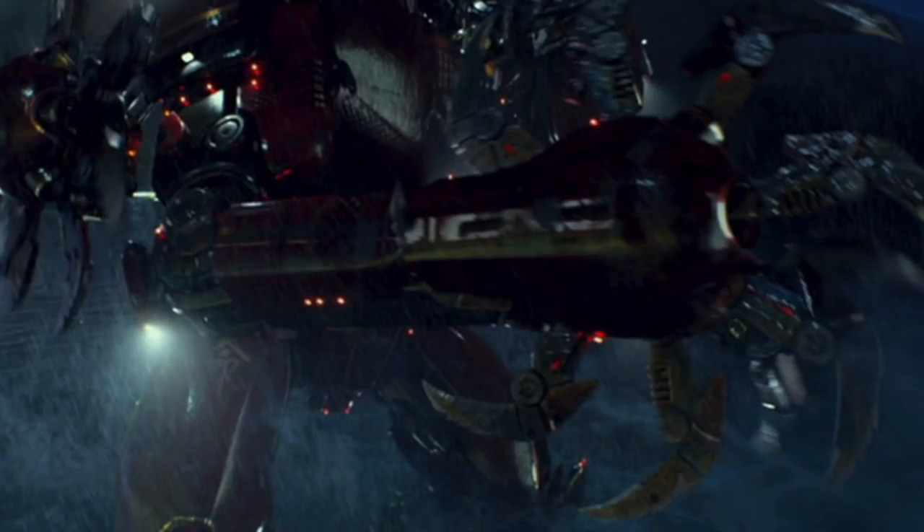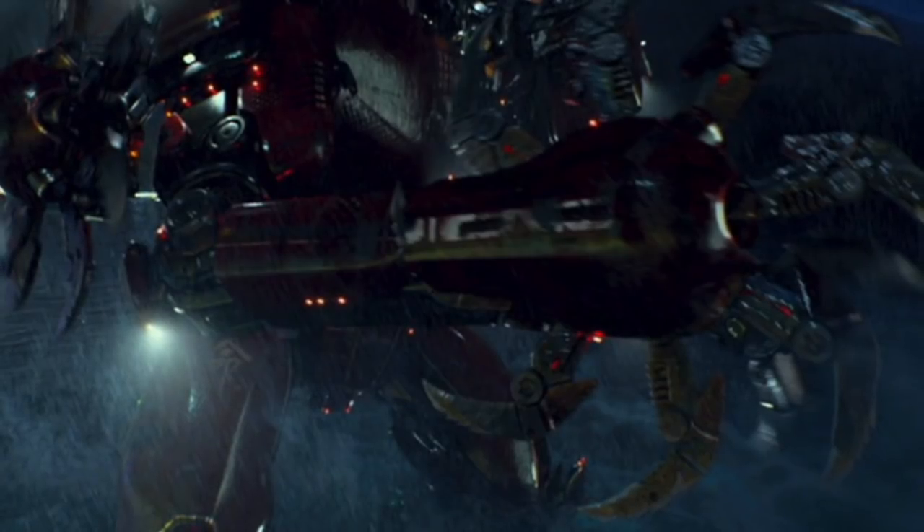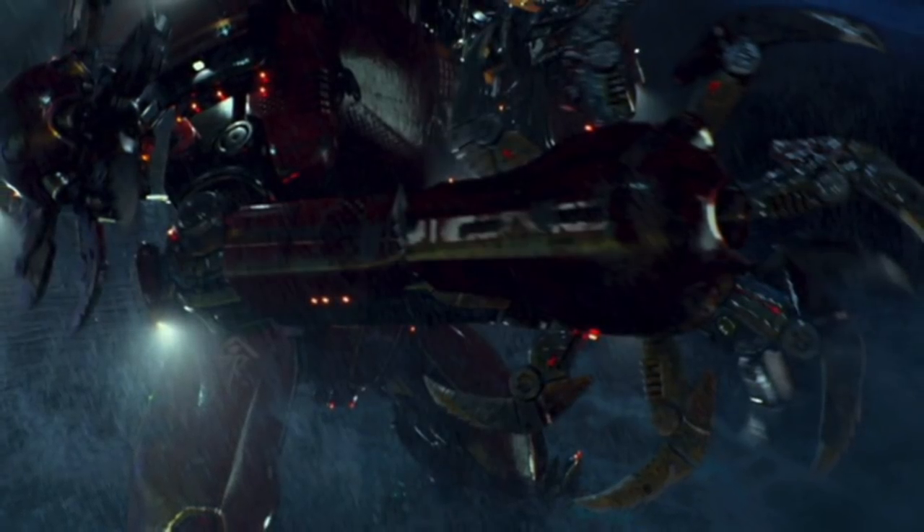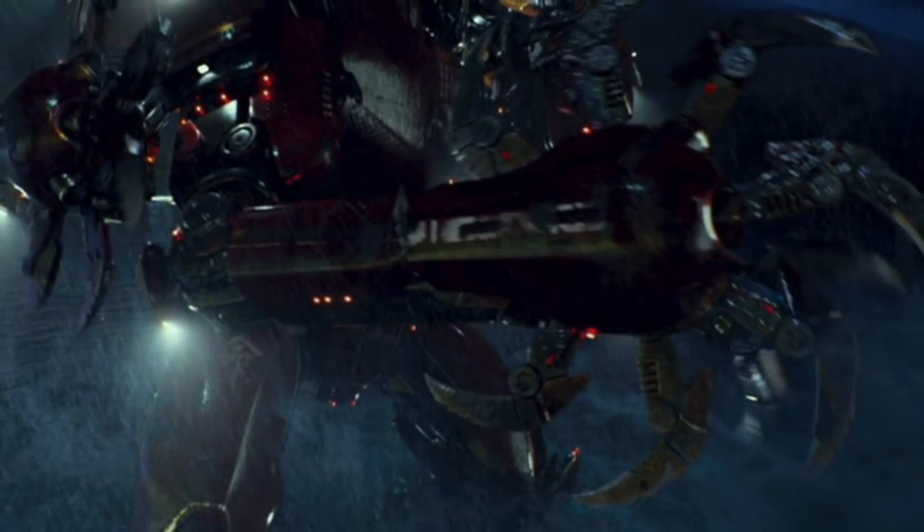This propulsion system also allows for complex twists and turns from the torso, which relate to better mobility and strikes with the Jaeger's arms — namely its signature attack, Thundercloud Formation.